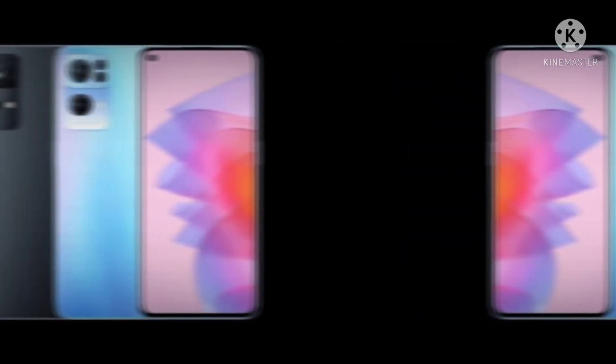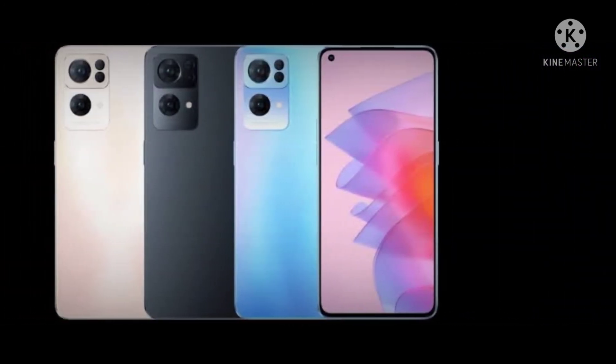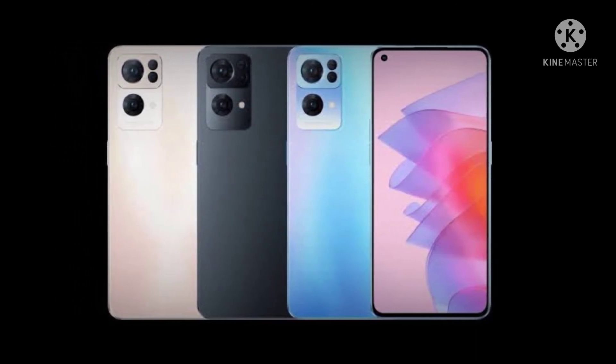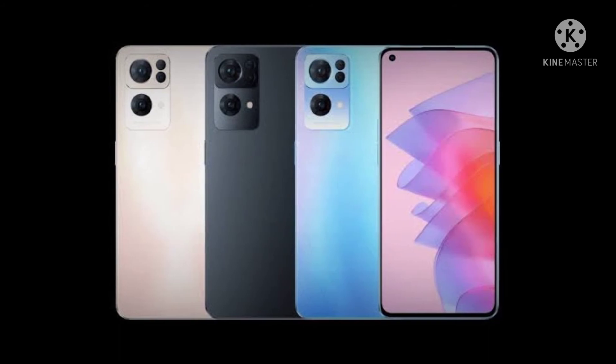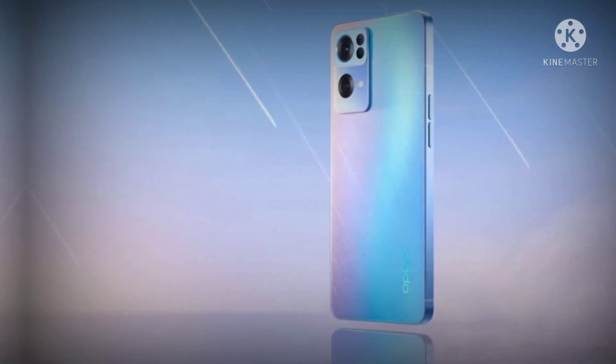The Reno 7 Pro's camera module also features breathing lights around it, where Oppo has used a 1-millimeter diameter fiber that's bent to frame the camera area. This fiber emits soft pulsating lights when the smartphone is charging or receives a call or a message. Oppo also confirmed that the international Reno 7 Pro will pack a 4500 mAh battery, like its Chinese counterpart.